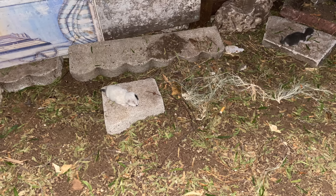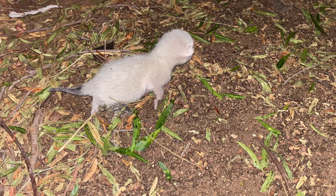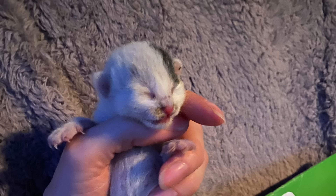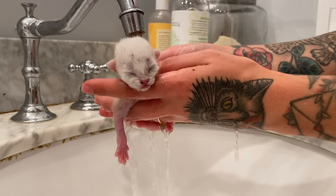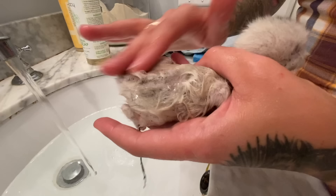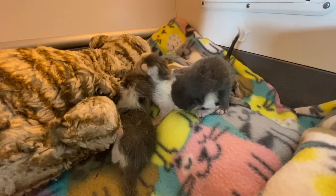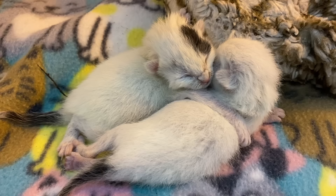These five kittens were found outside all alone and they were in really rough shape. They were only about 24 hours old but they were scattered around a neighborhood covered in fleas and fly eggs. The point is they came here as orphans and they were in such bad shape you could assume that they didn't have a mom. But when there are kittens outside it's very likely that there is a mom nearby.